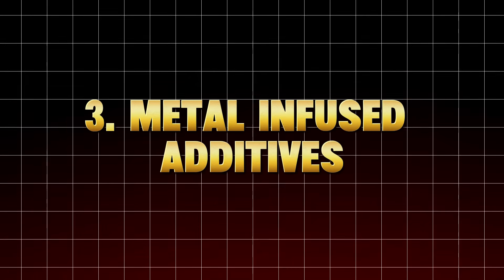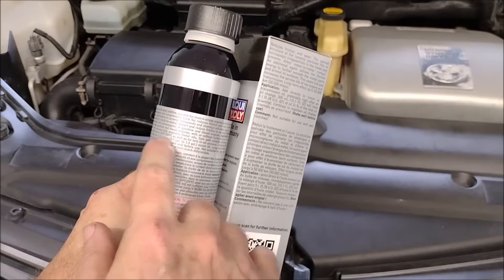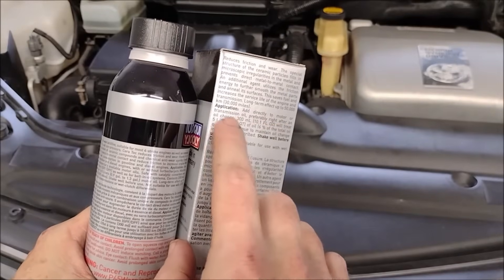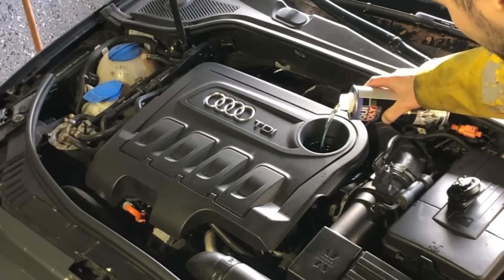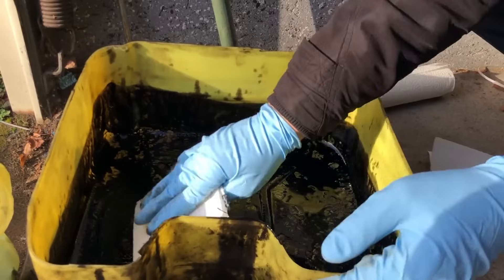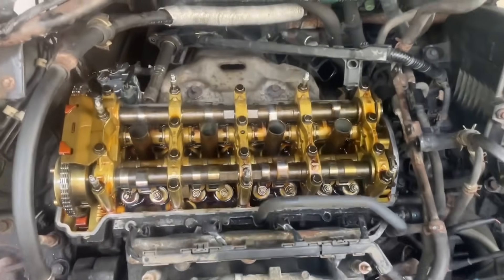Number three: metal-infused additives — zinc, moly, or copper boosters. You'll also see additives bragging about molybdenum protection or zinc-enriched formulas. Yes, ZDDP (zinc dialkyldithiophosphate) and moly are real anti-wear agents. But more doesn't mean better. When you exceed a certain concentration, zinc and moly can react with each other, forming corrosive byproducts that attack bearings and catalytic converters. According to Nissan's engineering white paper, excess zinc causes phosphorus poisoning in catalytic converters — one of the top reasons for early emission failures. So if your car isn't a classic with a flat tappet camshaft, adding more ZDDP can do more harm than good.